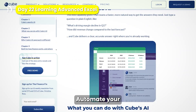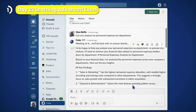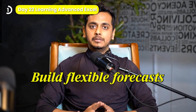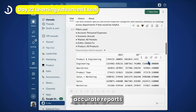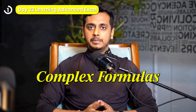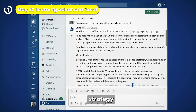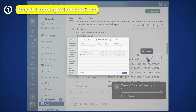With Cube, automate your financial planning and analysis — no code needed. Seamlessly consolidate data from all your sources: ERPs, CRMs, and spreadsheets into one central hub. Build flexible forecasts, run real-time what-if scenarios, and create accurate reports in minutes, all without fighting with complex formulas or rigid templates. Cube empowers your team to focus on strategy, not cleanup. AI-driven automation makes sure you're always one step ahead in your financial planning.